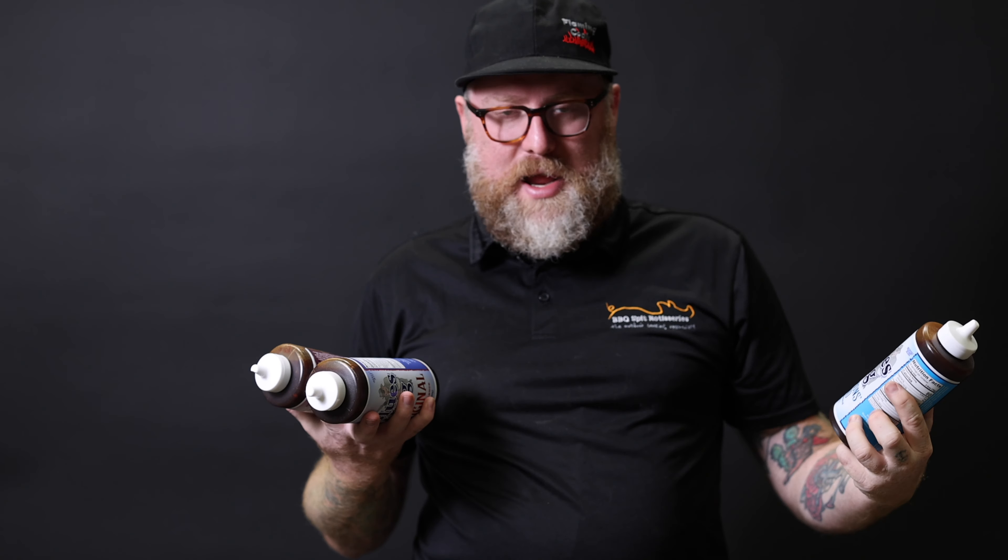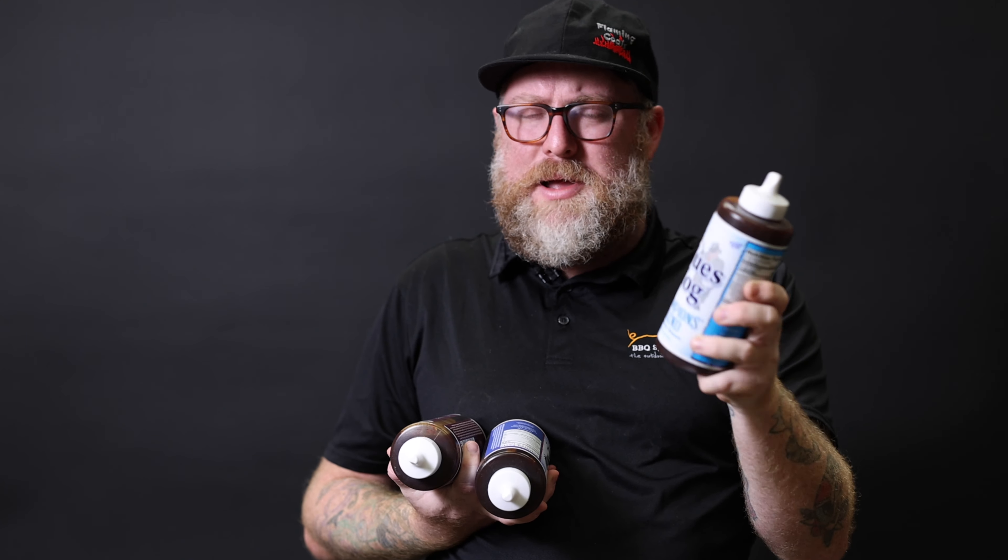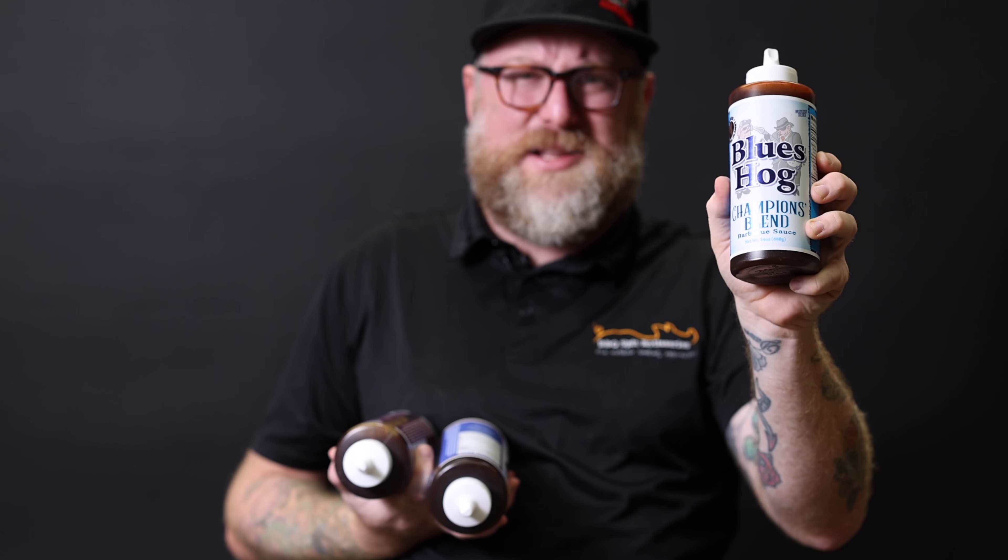I could have auctioned it off on eBay for a ridiculous price, but my son absolutely loves this stuff. It goes on everything at home — not just barbecue, chicken schnitzel at home. Championship Blend goes on there. It's a really, really good sauce.